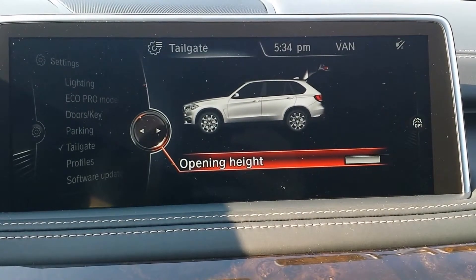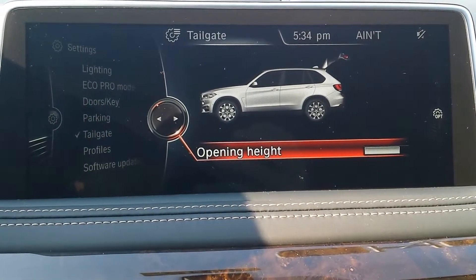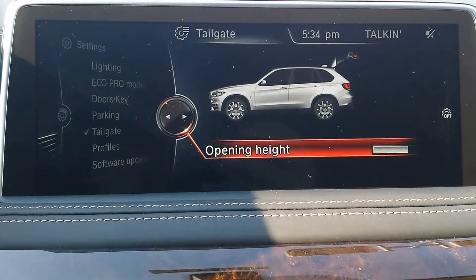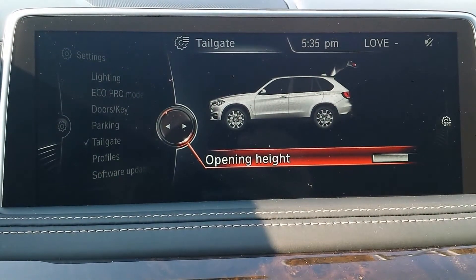When you unlock the car with your key, it will remember the opening height you had set in your profile. I do have a separate video on our channel regarding profiles if you need a more thorough description on that. But hopefully this clears up the opening height for the tailgate. If you have any questions, please let me know.